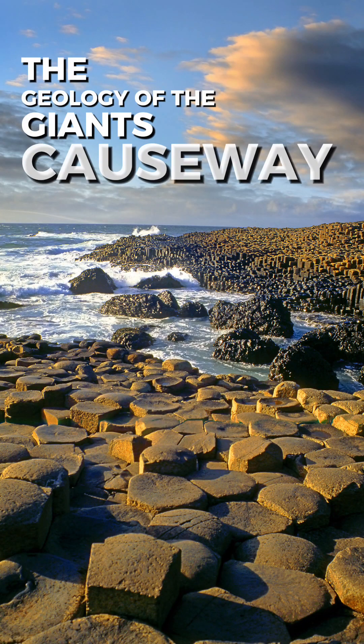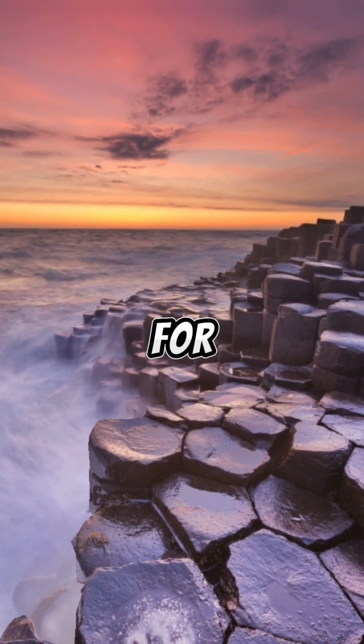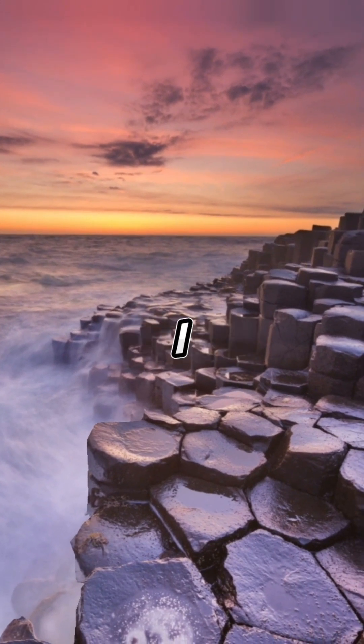The Geology of the Giant's Causeway. I've wanted to make a video about the Giant's Causeway for a while, largely because I visited it as a child and since it's always had a place nestled at the back of my mind and my imagination.